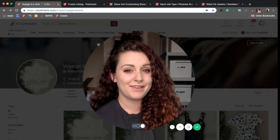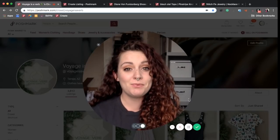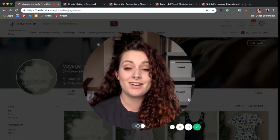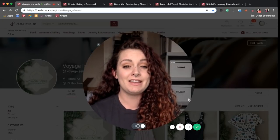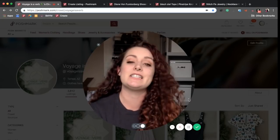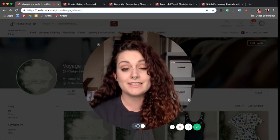My name is Kristen and I'm a full-time reseller along with my husband Kevin. Part of the process of being a full-time reseller or doing a high volume of listings and sales is finding as many efficiencies in your process as possible. This means that we don't have time to spend 20 minutes making a listing — we've got to do it in like two or three minutes.